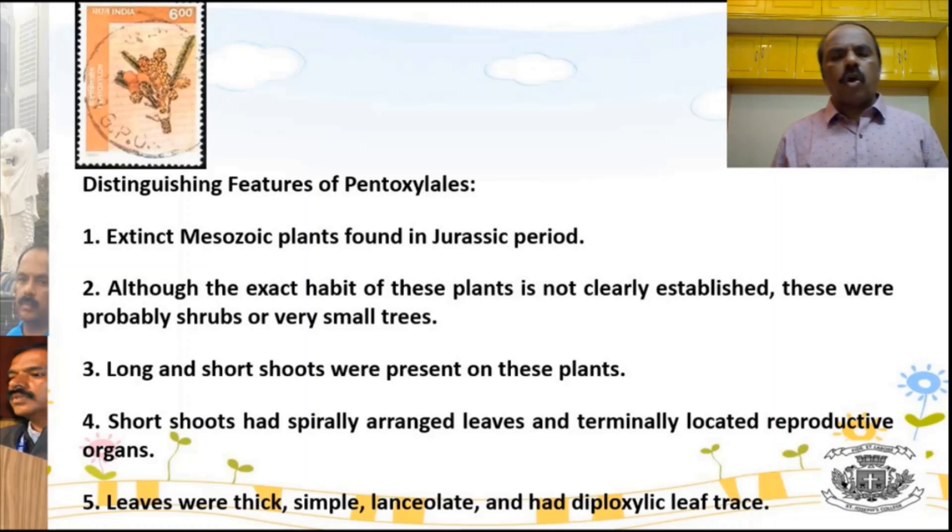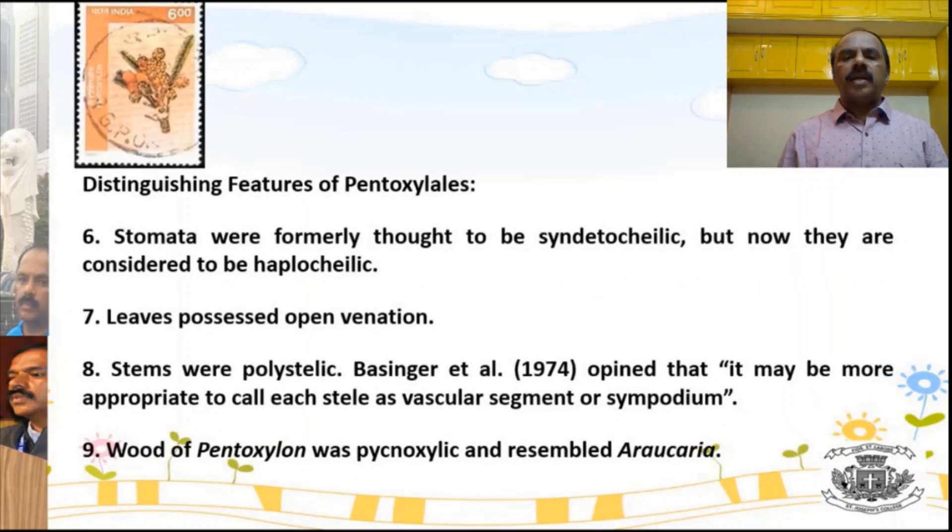The plant had short shoots, spirally arranged leaves, and terminally located reproductive organs. The stomata are haplocheilic, though there is some confusion about this. The leaves possessed open venation — not closed venation — specifically an open reticulate kind of venation.